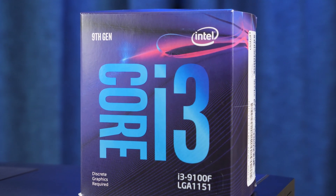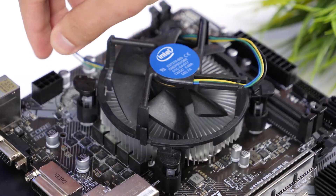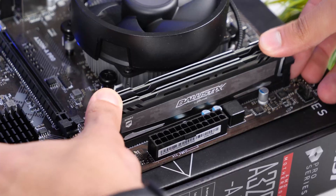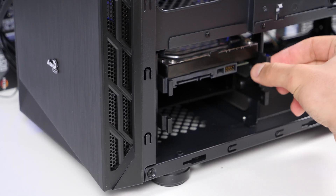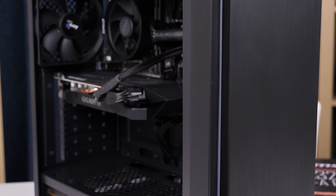Let's start with the Intel PC build. Open the socket, insert the processor, then close the socket, install the cooler, tighten four bolts, and insert RAM. Click-click, it's done. Now AMD: processor, cooler, insert RAM – done. We then take our hard drive, install it into the case, attach the SSD, install the motherboard, and insert the video card. We are fully ready to launch.